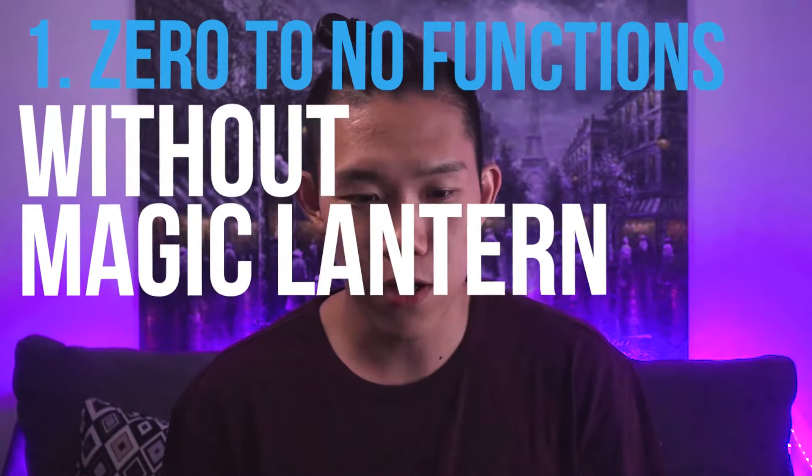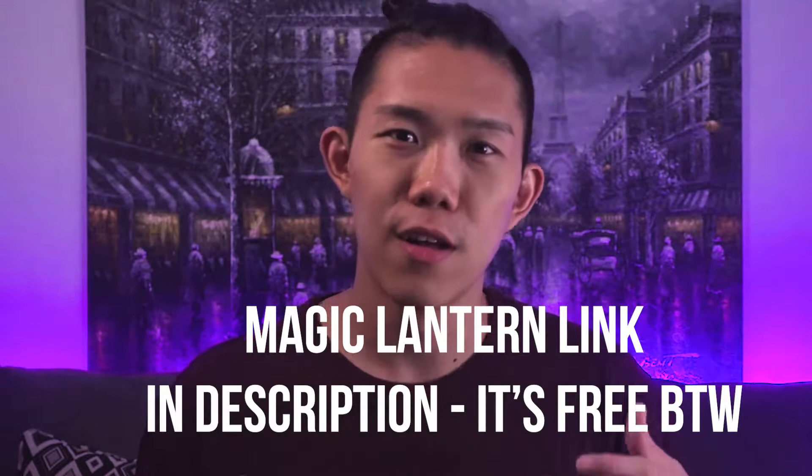Number one reason why you should not get a T3i in 2018 is because it has almost zero to no functions if you don't install Magic Lantern. You can take video and pictures, but basically if you don't install Magic Lantern you're limiting yourself a lot, and most people don't install Magic Lantern because you kind of risk breaking your camera.